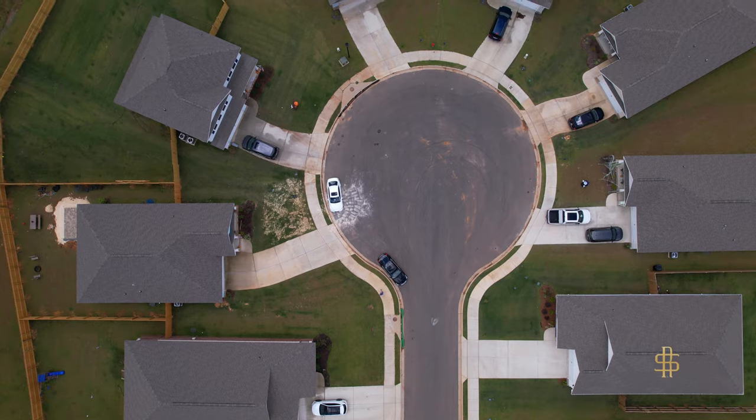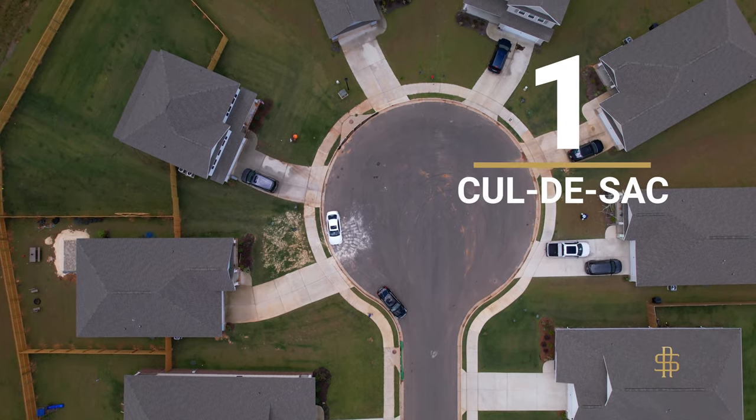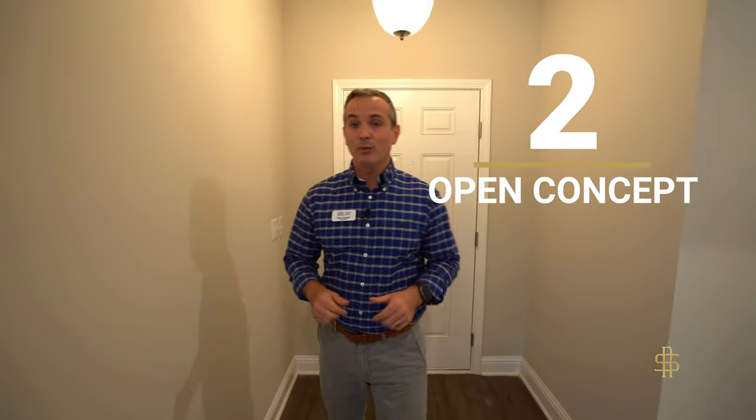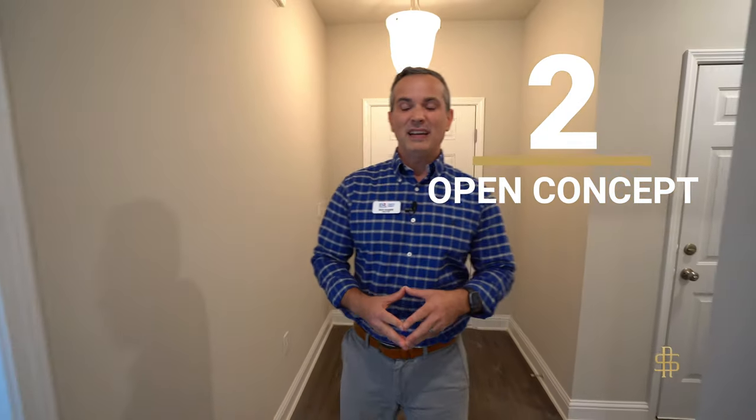I want to show you the five things I love best about this home. The first thing is that it sits on a quiet cul-de-sac in a huge lot. The second thing I love about this home is the open concept, which makes this space feel huge. To add to that, it backs up to a nice wooded area.